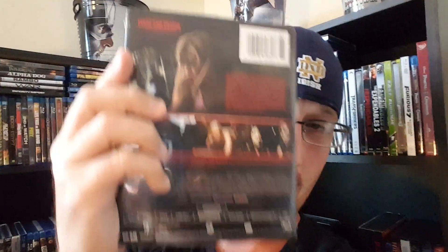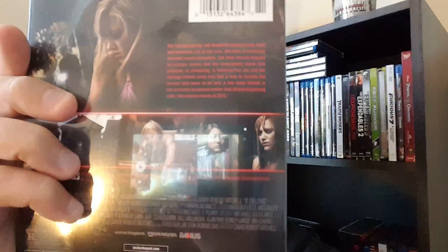I'm glad I waited to get this copy. I'm going to do a little unboxing of the Blu-ray steelbook. Here it is. Let me get that glare off of it so y'all can see that. Let me unwrap it.